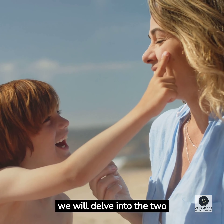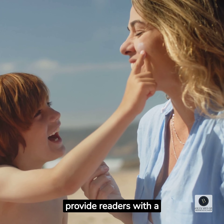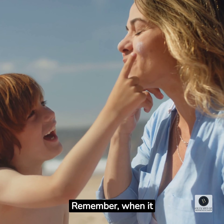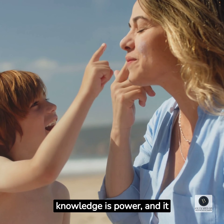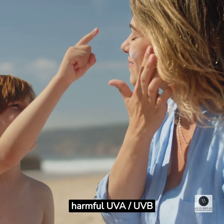Furthermore, we will delve into the two main types of sunscreen — physical and chemical — to provide readers with a comprehensive understanding of their characteristics. Remember, when it comes to sunscreen, knowledge is power, and it is our responsibility to safeguard our skin from harmful UVA and UVB rays.